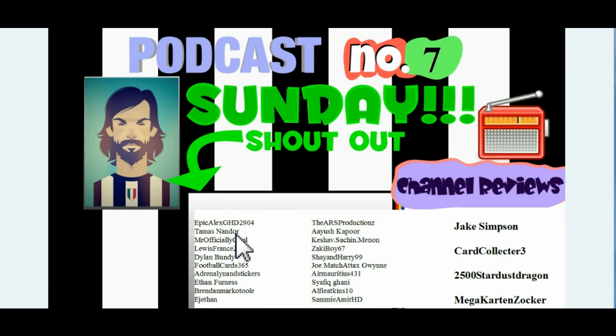Obviously a lot of you guys know, Epic Alex was formerly Man United Hero 1999. He's changed his channel, probably to get rid of all the trolls which were on there. Hopefully it'll work out well - it's looking like a good channel already. We're going to be having a channel review of that next weekend. Let's move on.